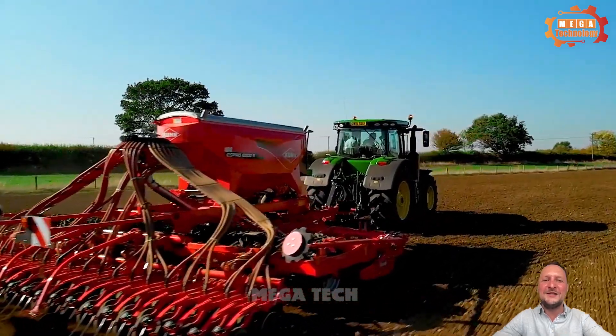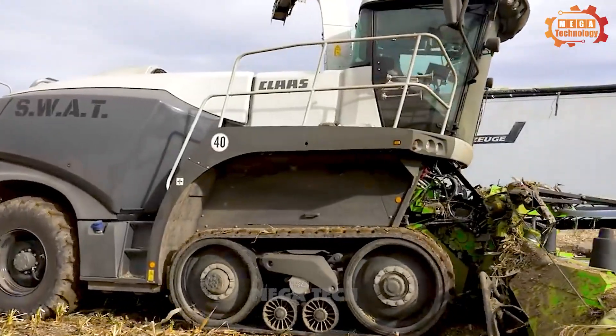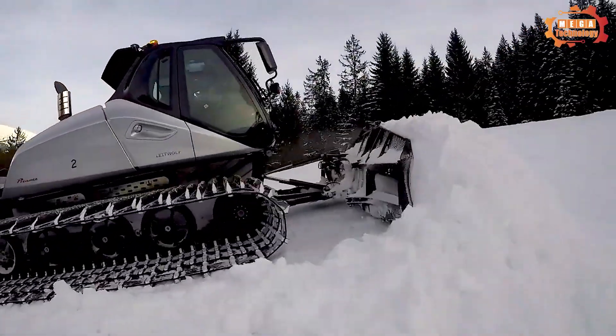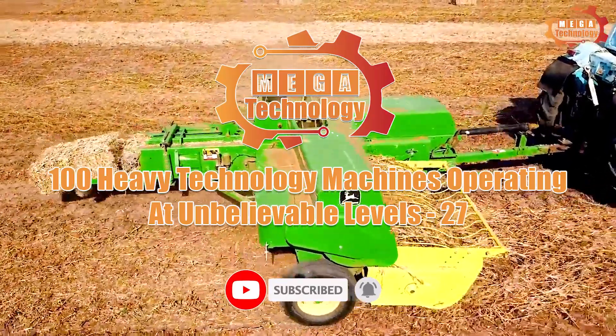Modern machines are an indispensable part of our lives. They help us work more efficiently and productively. Let's find out their surprising power with mega technology: 100 heavy technology machines operating at unbelievable levels.